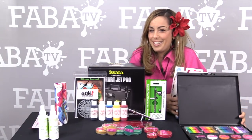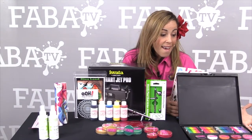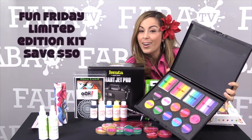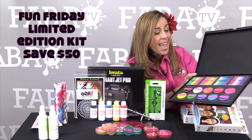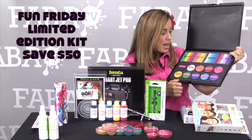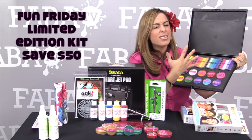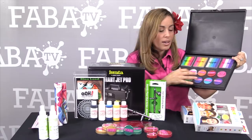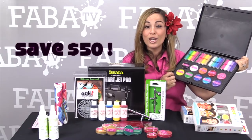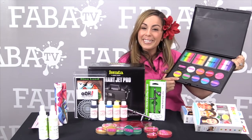Everybody asks me, 'Heather, what's in your kit? What rainbow cakes do you like? How do you fit everything?' And I put together this palette with my favorites. It's called the Fun Friday palette — it's on sale and it's a limited edition. It features four of my favorite rainbow cakes and ten of the amazing Fab colors, so that you can do all your base work and butterflies and tigers and princesses, then create the rest of the line work. This palette is $50 off, and there are only a limited number available, so make sure you grab one.